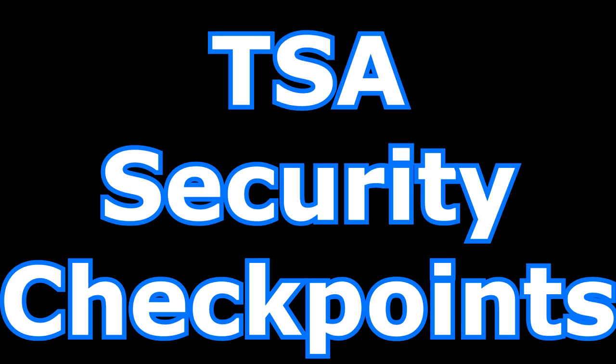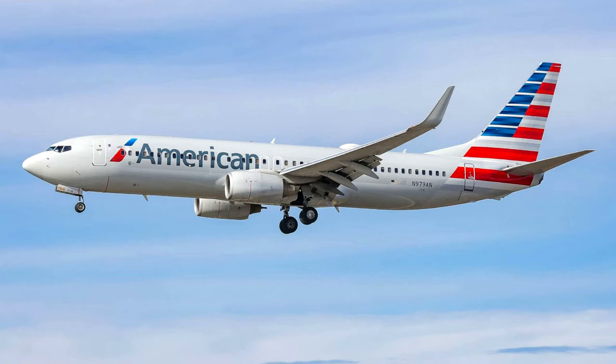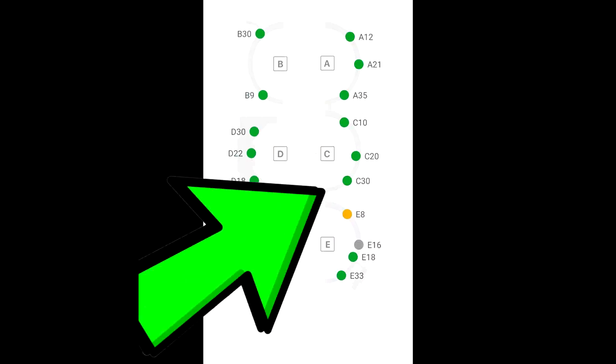Terminal A has three TSA checkpoints at A12, A21, and A35, and is occupied by American Airlines. Terminal B has two security checkpoints at B30 and B9, and is also occupied by American Airlines. Terminal C has three security checkpoints at C10, C20, and C30, and American Airlines occupies this terminal as well.